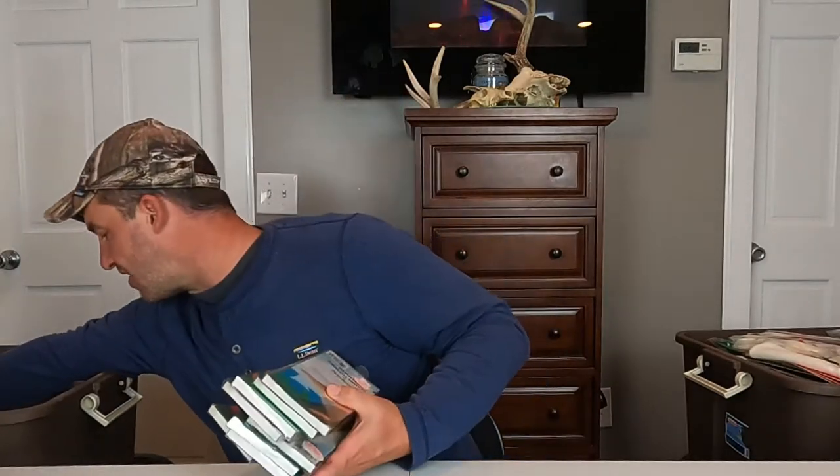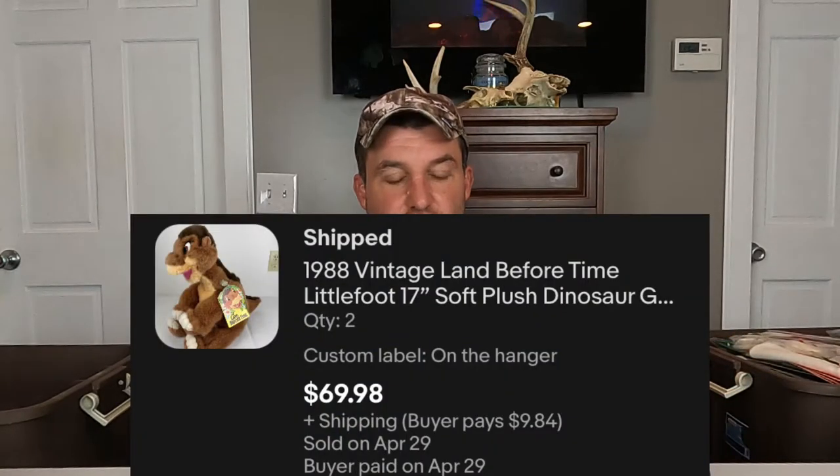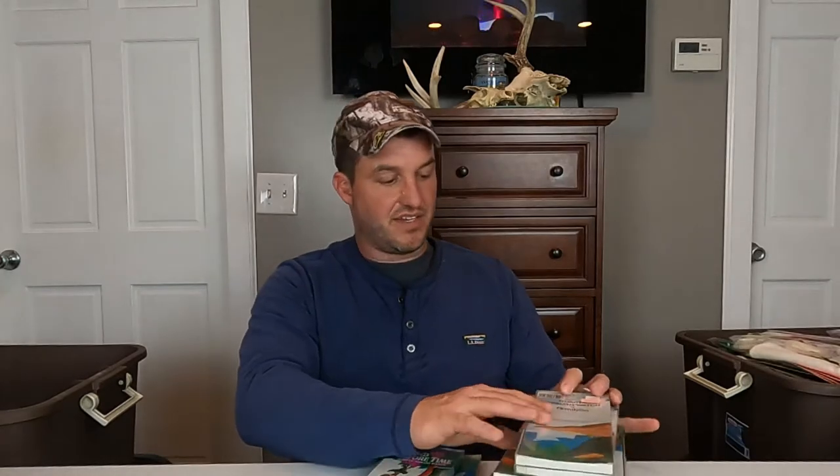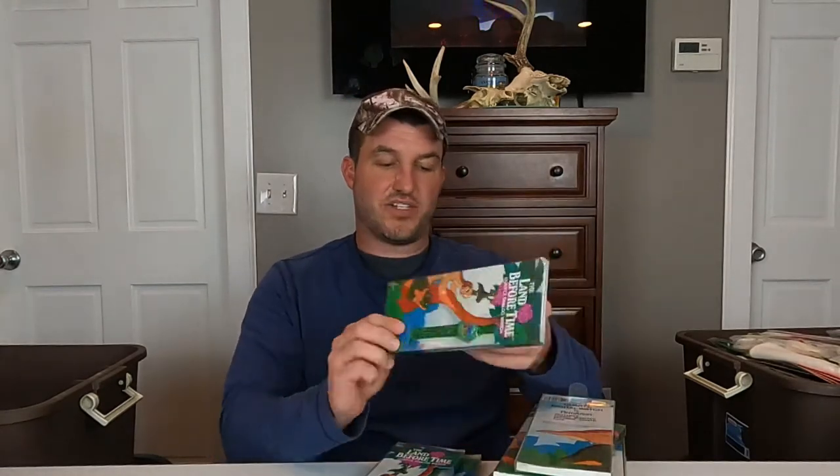Speaking of stuff we sent out today — this morning we sent out two 1988 plush Littlefoot from the Land Before Time, I think those were $35 a piece. We also sent out for $30 a piece Ducky and Sarah, characters from there. The reason I mention that is we have one, two, three, four, five, six, seven, eight, nine, ten of these watches — Armitron.